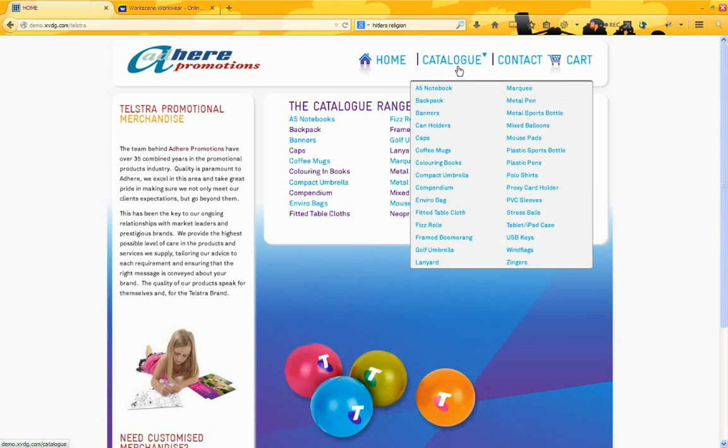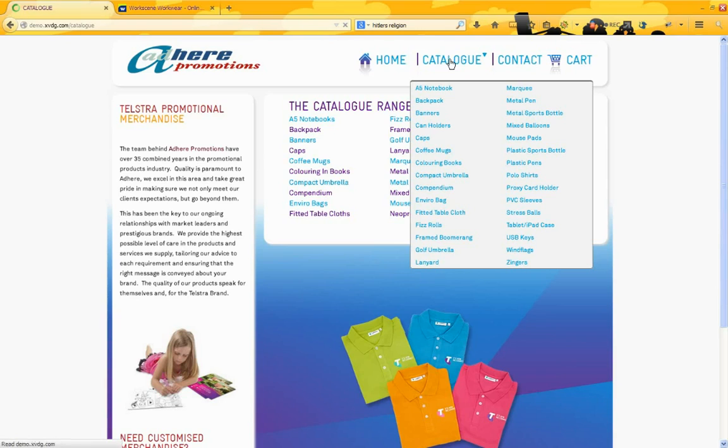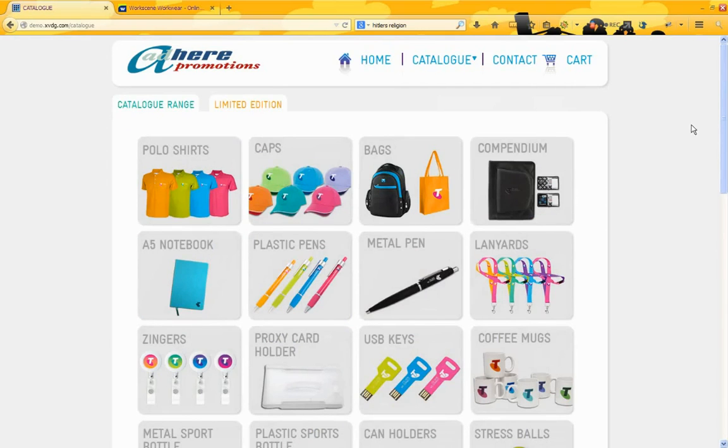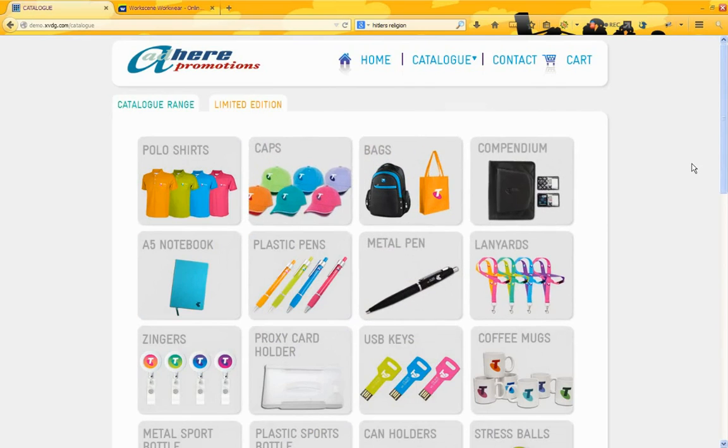And as well, we've added a visual catalogue where product thumbnails can be viewed. And because these are marketing products, the visuals were very important. So we have that visual and also a nice animation there to keep the customer engaged.